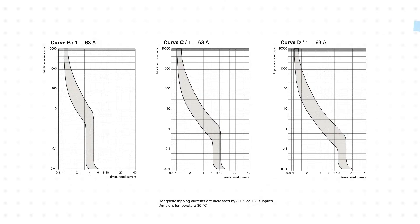The breakers are available for B, C, or D-curve characteristics, allowing engineers to select the reaction time that will avoid nuisance tripping while protecting against component damage.